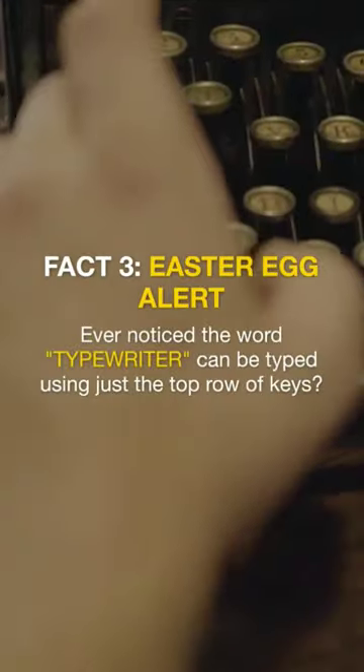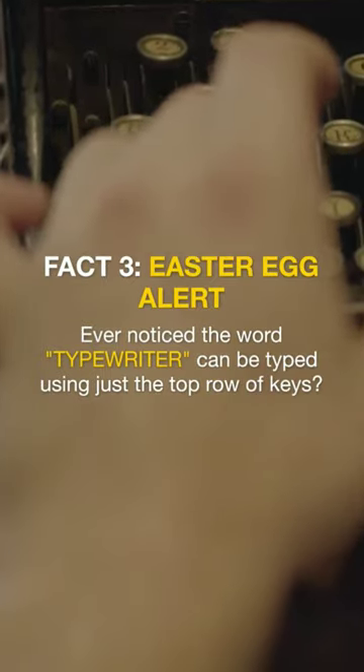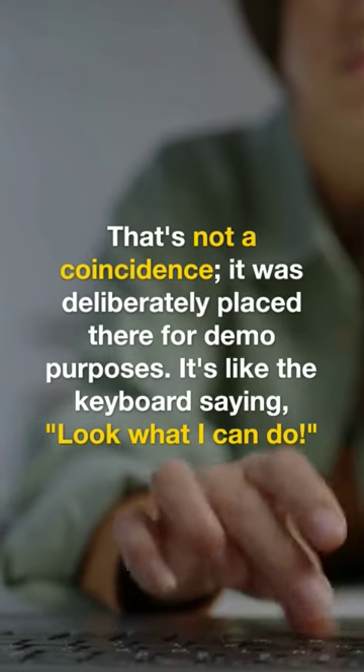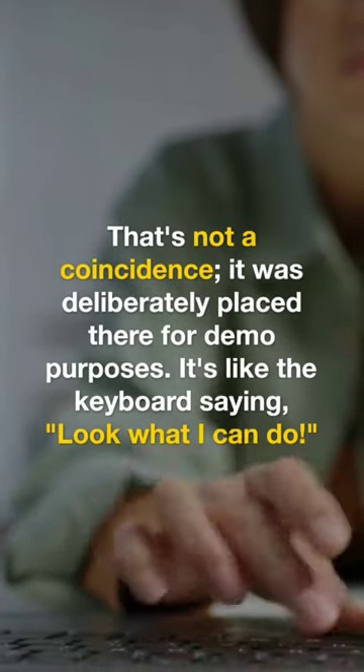Fact 3: Easter egg alert. Ever noticed the word 'typewriter' can be typed using just the top row of keys? That's not a coincidence — it was deliberately placed there for demo purposes. It's like the keyboard saying, look what I can do.